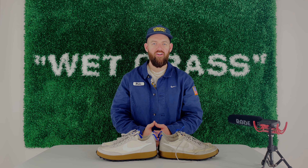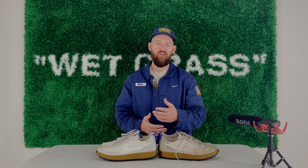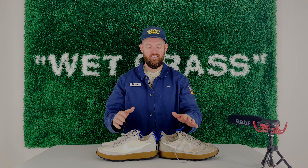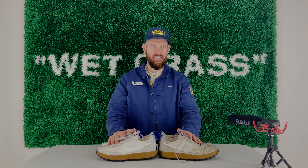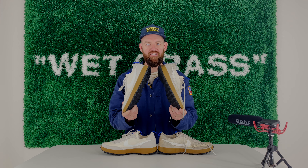How's it going YouTube? My name is Blake Yarbrough and welcome back. It's been a while — actually over 100 days since the last update on my 365-day wear test of the Tom Sachs General Purpose Shoe.